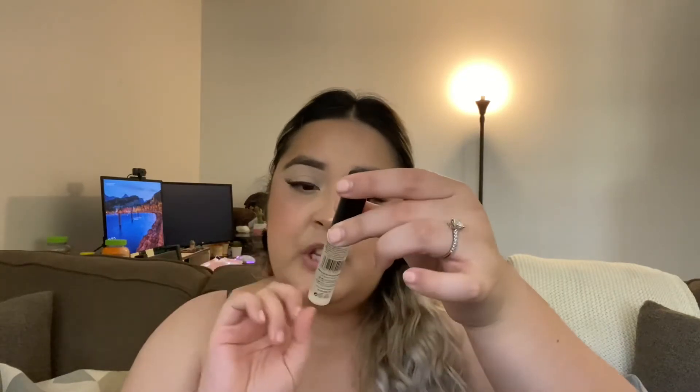My lips do feel a little sticky. You really really don't need a lot — like, one little dip into the doe foot applicator, put it on the back of my hand, and literally that's all I needed. It comes with 0.29 fluid ounces, and I feel like that's actually a lot in this little tube because you really don't need much. I'm going to go ahead and put my lipstick on and I'll be right back.